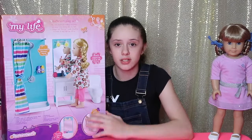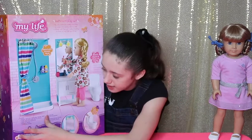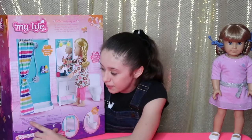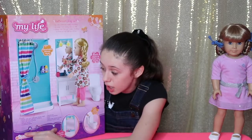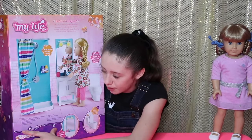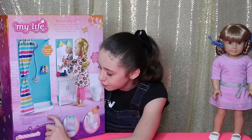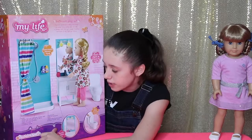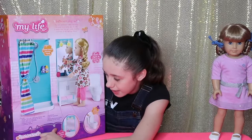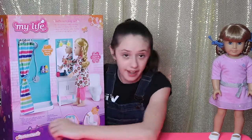This set comes with 17 pieces, which is a lot. It contains one shower stall with detachable shower head, one vanity with sink and light-up mirror, one toilet with a flushing sound, one shampoo bottle, one conditioner bottle, one toothbrush, one tube of toothpaste, one mug, and one detachable shower curtain plus eight shower curtain hooks.